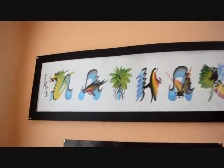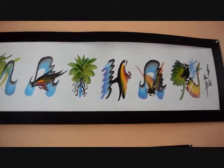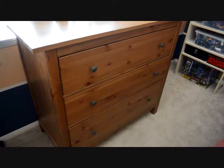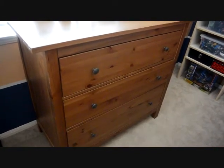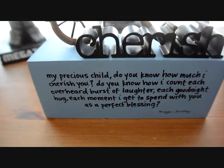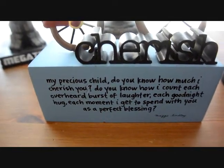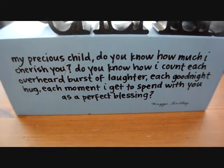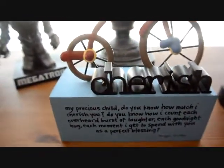Over here, I got this at a farmer's market when Nathan was born — I just love it. This dresser is from IKEA, purchased by my husband and me when we first got married, so it's 11 years old. On top we have some knickknacks — I think I got this at Ross. It says: 'Cherish my precious child — do you know how much I cherish you? I count each overheard burst of laughter, each goodnight hug, each moment with you as a perfect blessing.' I thought that was really cute.